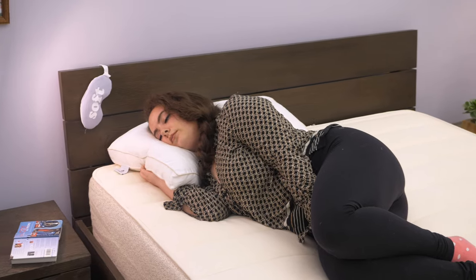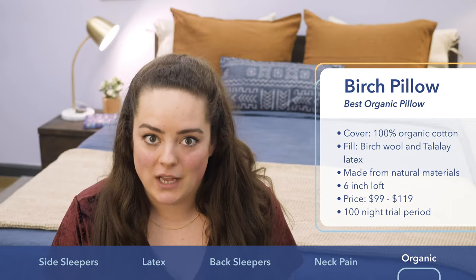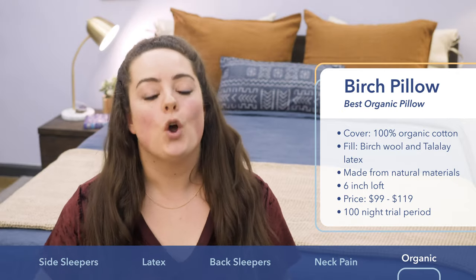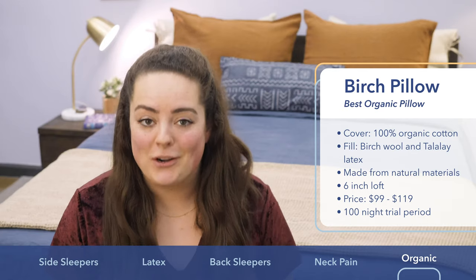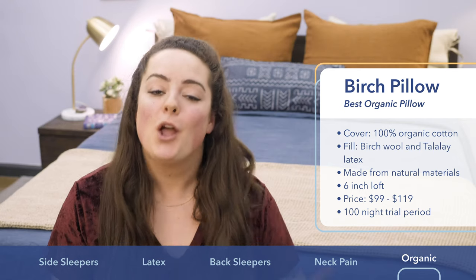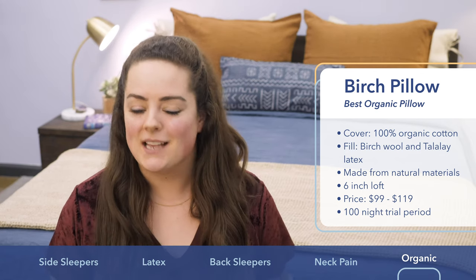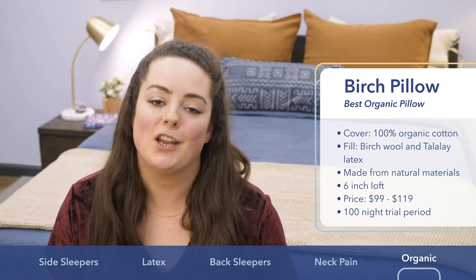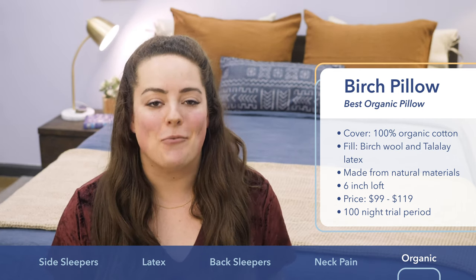Last but not least on my list is the Birch Living Pillow. I picked it particularly for sleepers looking to go green because it's handmade entirely from organic materials right here in the U.S. The cover fabric is made from 100 percent organic cotton, certified free from synthetic pesticides or genetically modified cotton seeds. Inside is a blend of Talalay latex, which gives you that springy kind of support, and also ethically sourced wool. Wool is actually one of the most breathable fibers in the world and is also thermoregulating — it dissipates your body's heat when you warm up but also serves as an excellent insulator when you get cold. Price ranges from about $99 to $119, it's backed by a three-year warranty, and you get a 100-night trial period.